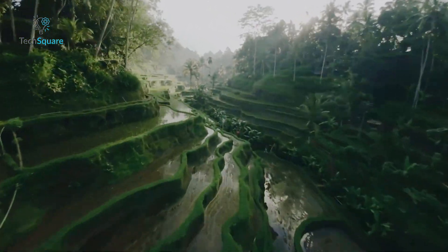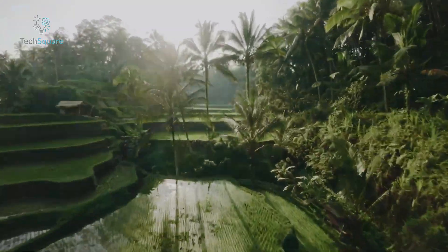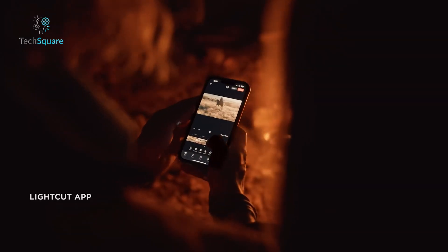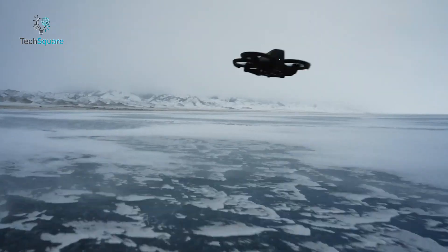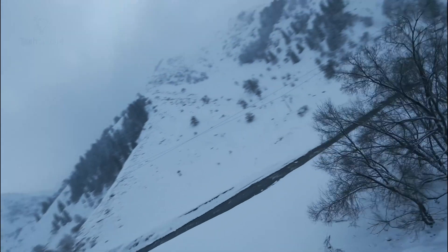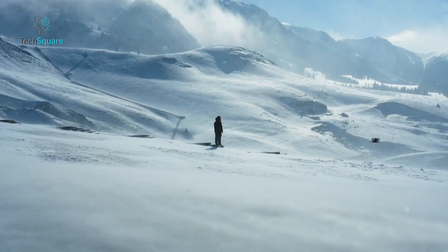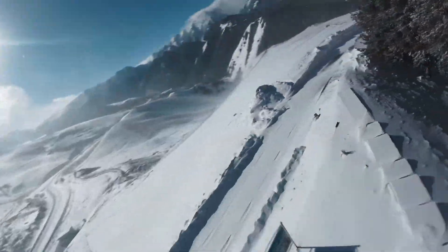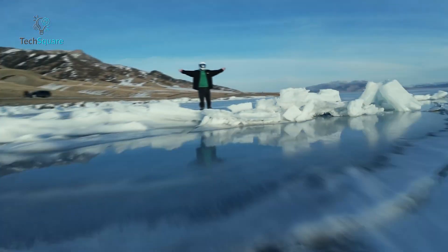The Avata 2 is also your ticket to hassle-free content creation. Lightweight, portable, and equipped with the LightCut app's templates, capturing high-quality POV content has never been easier. Overall, the DJI Avata 2 is a game-changer for thrill-seekers and filmmakers, offering unparalleled flying experiences and endless creative possibilities. Get ready to elevate your aerial adventures to new heights with the Avata 2.